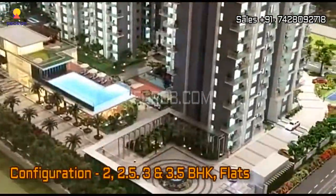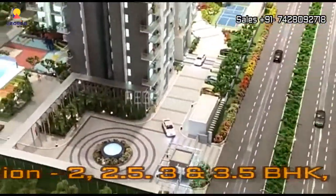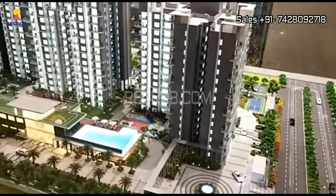If we talk about the configuration, the project offers 2, 2.5, 3, and 3.5 BHK flats.